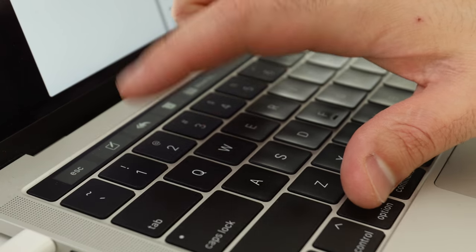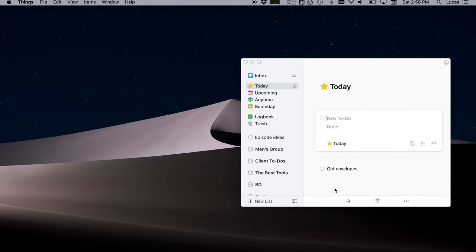For a third-party to-do app, I use Things, which is a really great to-do app — I should probably cover that in a video later on. One thing you can do in that app, for example, is take whatever you're currently reading or looking at and with a quick keyboard shortcut, convert it into a to-do. It's really pretty sweet.